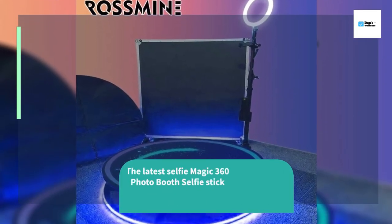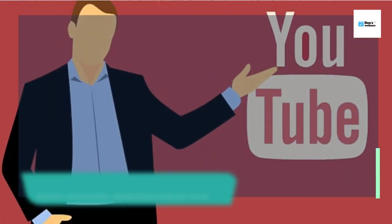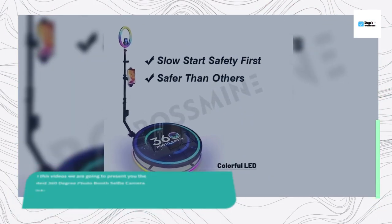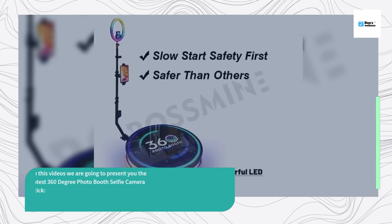The latest selfie magic 360 photo booth selfie stick. Dear friends, welcome to our channel. In this video, we are going to present you the latest 360 degree photo booth selfie camera stick.